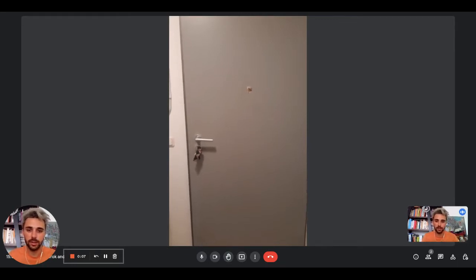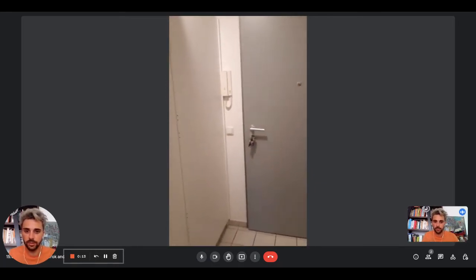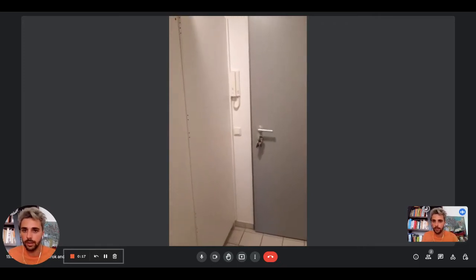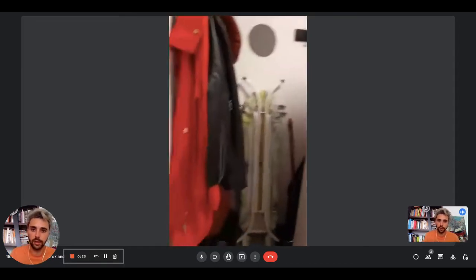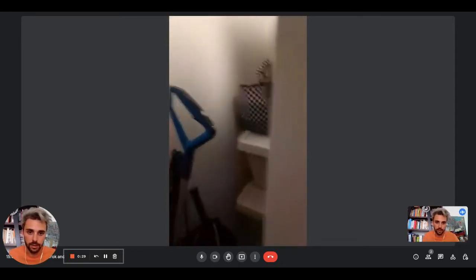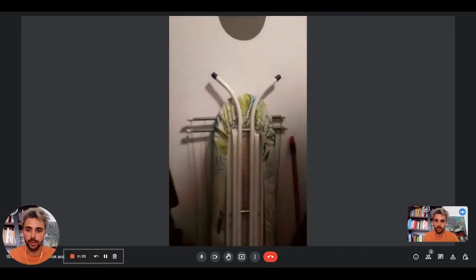Right now we are taking a look at the apartment entrance. This is the door, and as you come in you'll find yourself in a hallway, a sort of corridor. On the left side here you'll find some space for storage. As you can see there are some hangers, the ironing board, some place for your jackets. There are also the vacuum cleaner and the tools you need to clean the house.